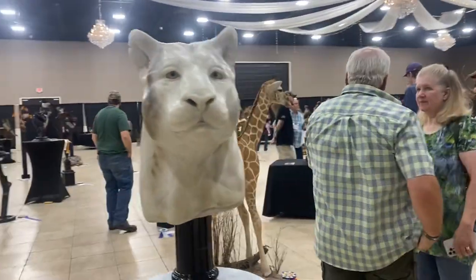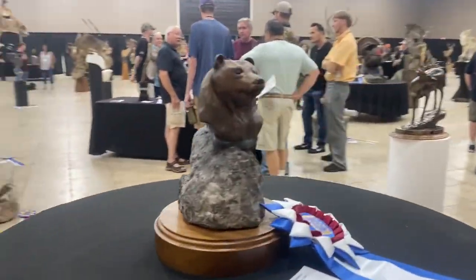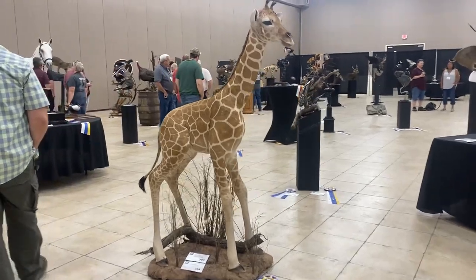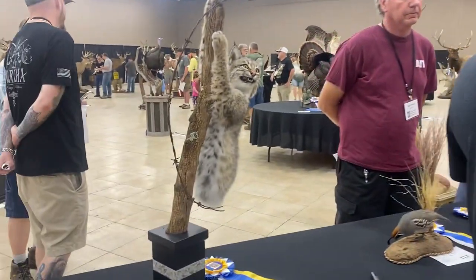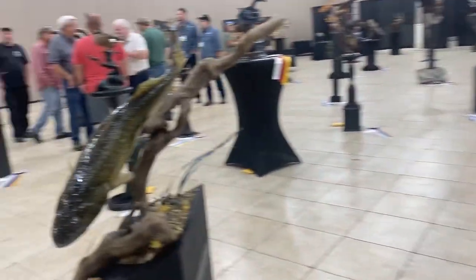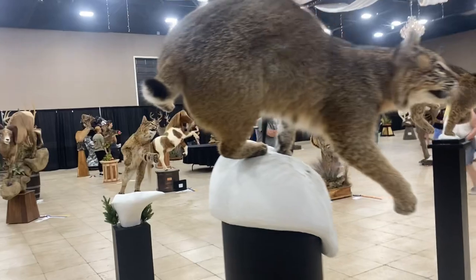There's also a sculpture division, so people can enter bronze or marble sculptures too. And here's a baby giraffe. The gal who did the work on this said it was a stillborn death, so it was ethically sourced. On that note, these animals were not killed for the purpose of taxidermy. Taxidermy is typically just the byproduct of something like hunting, or like that giraffe being a stillborn death.